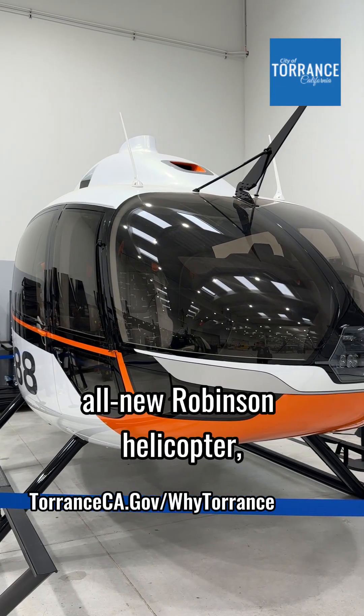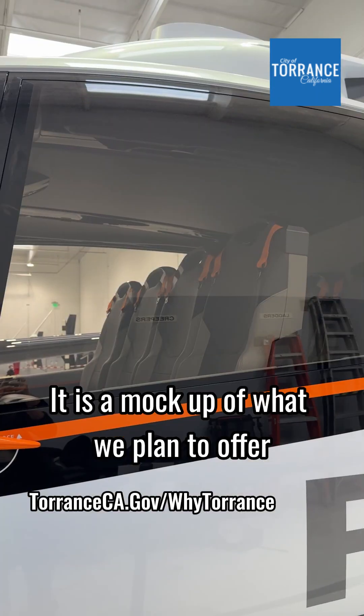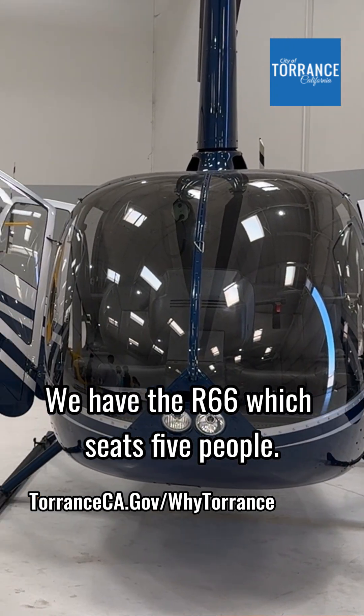Right behind me is the all-new Robinson helicopter, the R88. It's our largest aircraft to date. It is a mock-up of what we plan to offer in just a couple of years after certification. We have the R66, which seats five people.